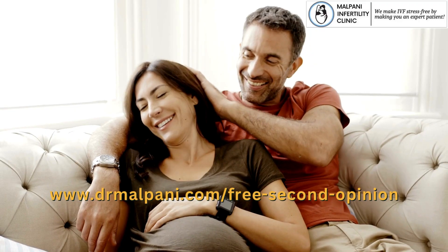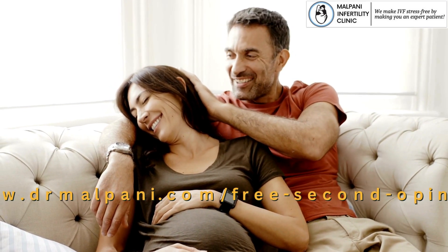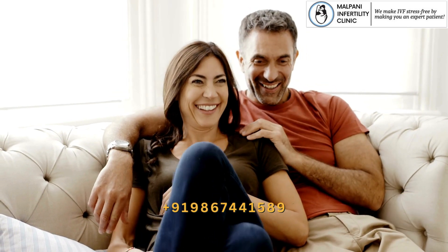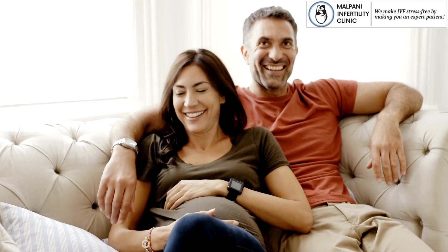Need help getting pregnant? Send us your medical details by filling out our free second opinion form. For any other queries, contact us on our WhatsApp number. If you found this video helpful, make sure to hit the like button and subscribe for more informative content. Thanks for watching.